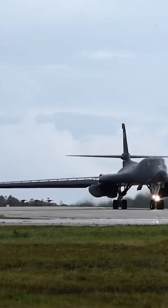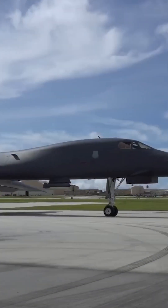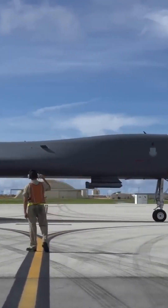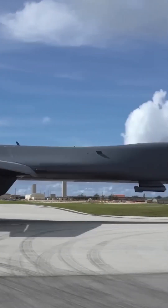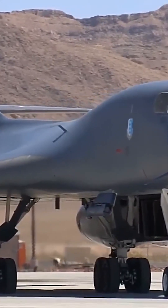The Rockwell B-1 Lancer Bomber is a highly advanced aircraft designed for long-range, high-speed, and low-level penetration missions. It was designed to be highly survivable in combat situations, with advanced electronic countermeasures, a low radar cross-section, and a high degree of maneuverability.